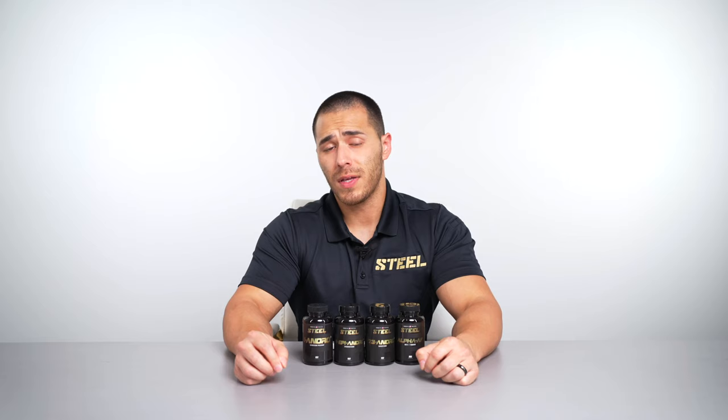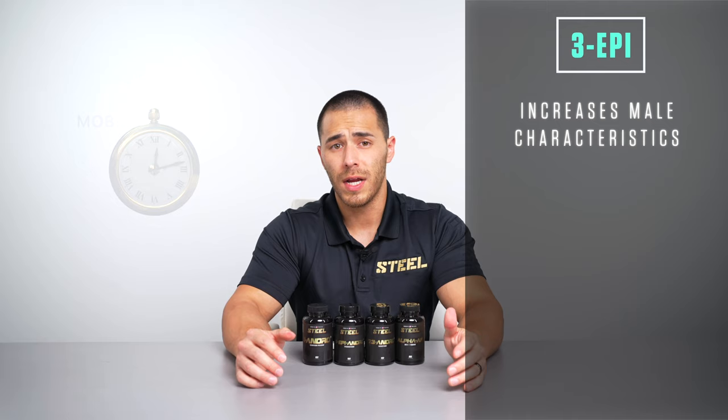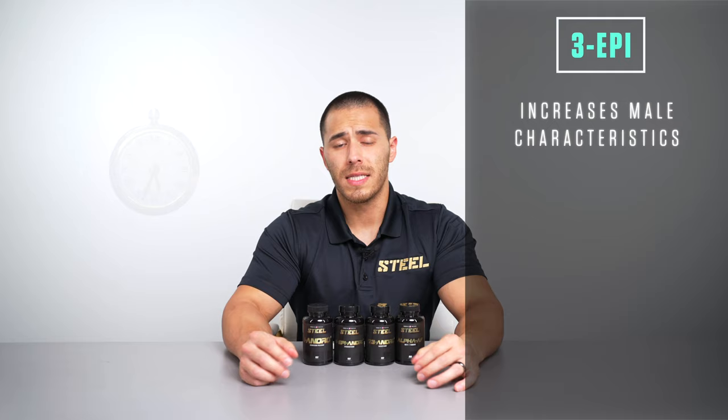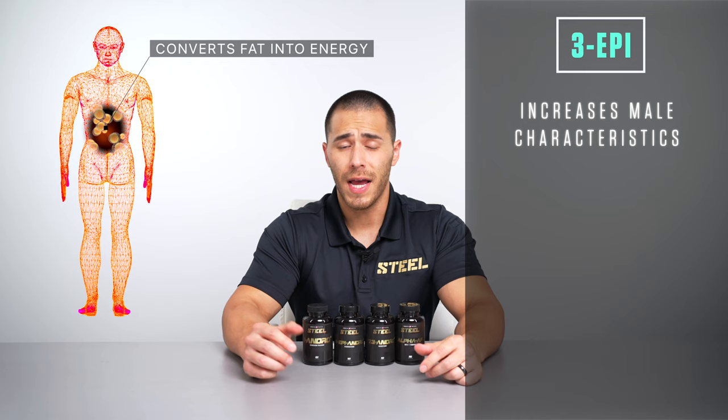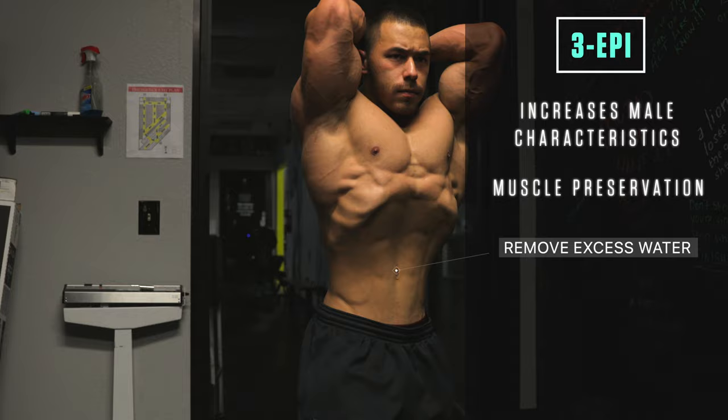Next up is Three Epi Andro. In the way that One Andro is significantly anabolic, Three Epi is significantly androgenic — meaning it enhances what are known as your male characteristics. The main characteristic we're looking for from Three Epi is the ability to continuously mobilize body fat around the clock. We refer to this as the anabolic furnace: thermogenically optimizing your body to use stored fat as energy by activating stored white fat into usable brown adipose tissue. Working in conjunction with One Andro to promote muscle preservation and increase thermogenic activity, you'll also be shuttling excess water stored in your body, giving it a much drier and leaner look.